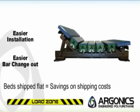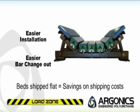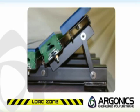The biggest improvement we've made on the new load zone bed is the folding trough wings. The collapsible sides make installation and bar change out a lot easier. The impact bed comes equipped with our patented Kryptane polyurethane impact bars and organic slider bars.